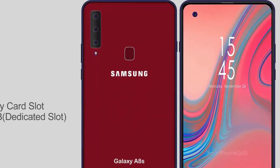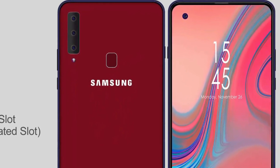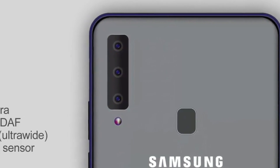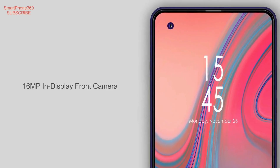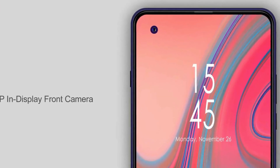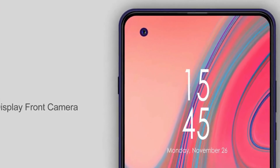Samsung is then expected to switch focus to the Galaxy Note 8 and Galaxy S8 devices. However, at this moment in time, it is unclear how soon after release the Galaxy A8s will be updated to the latest version of Android.